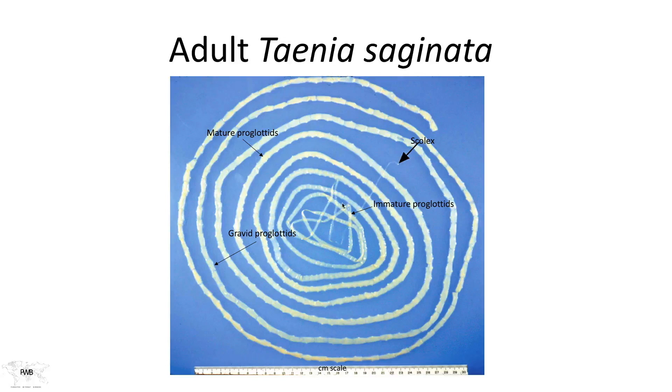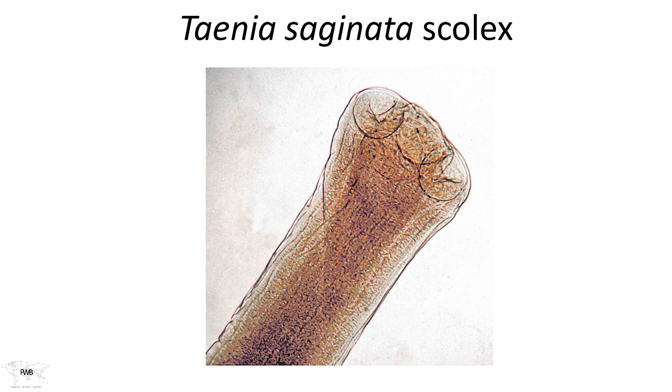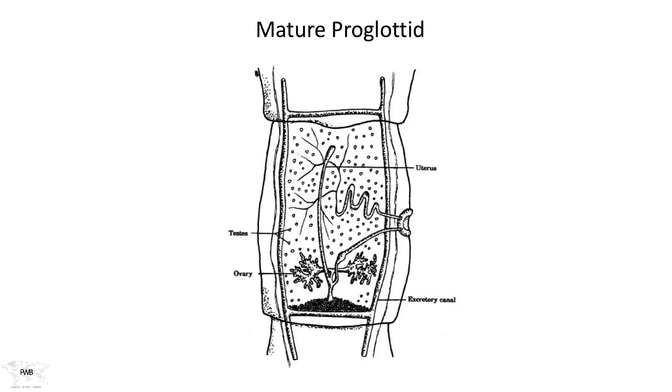Just to reiterate what this tapeworm actually looks like: the scolex is diminutive compared to the rest of the worm, barely visible. As we move down the length of the tapeworm through the immature to the mature proglottids and finally out into the gravid proglottids, the length and width of these segments grow. All of that energy is derived from our food that we eat, and the entire length of the worm is capable of absorbing nutrients from our ingested meals. The scolex has four suckers and no hooks. The mature proglottid contains all organs — male and female, the uterus, the excretory system — and it has muscle with actual motility, but no gut tract.